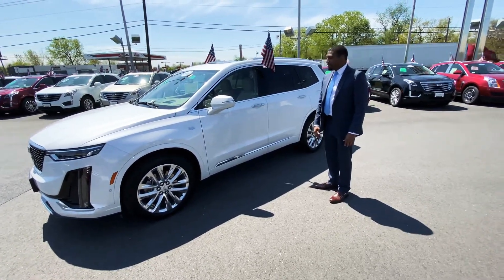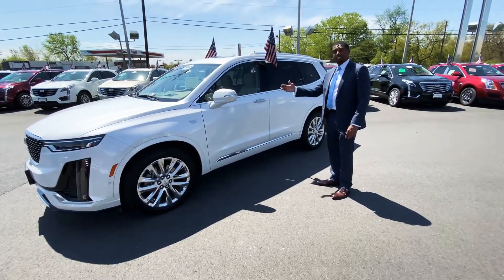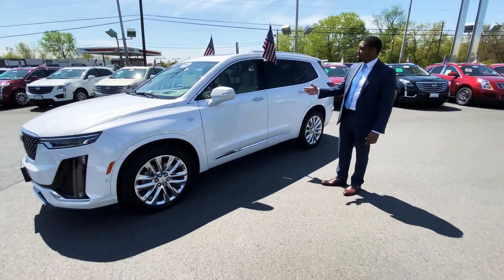Hello folks, Jamal here at Kerbeck. I want to go over the 2020 Cadillac XT6. This is our newest SUV to the Cadillac lineup.